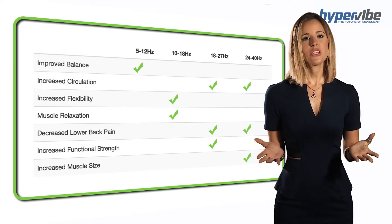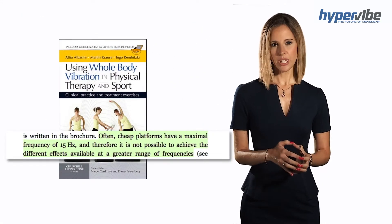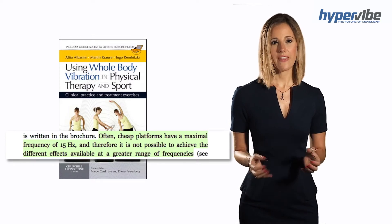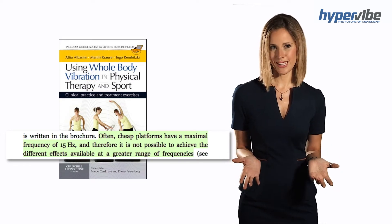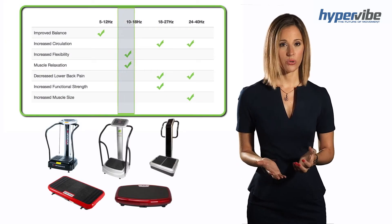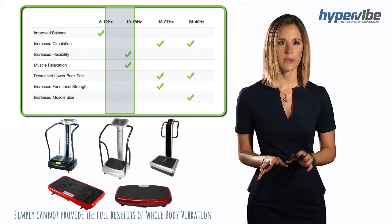Next to me you will find a table of these frequency groups showing their effect. Furthermore, the authors note that often cheap platforms have a maximum frequency of 15 hertz and therefore it's not possible to achieve the different effects available at a greater range of frequencies. Today the most common home use machines produce only 15 hertz or less, and because of this they simply cannot provide you with the full benefits of whole body vibration.